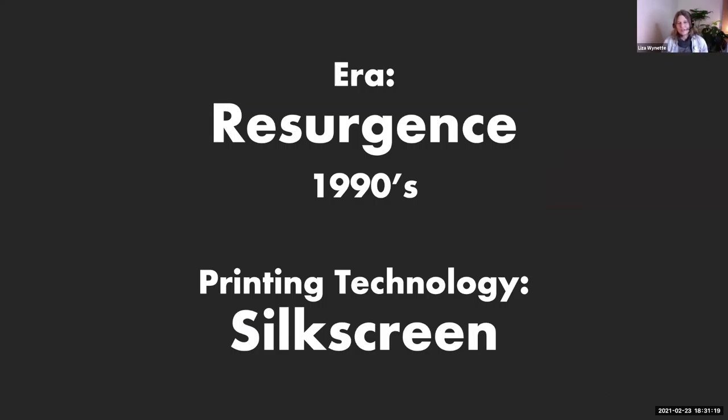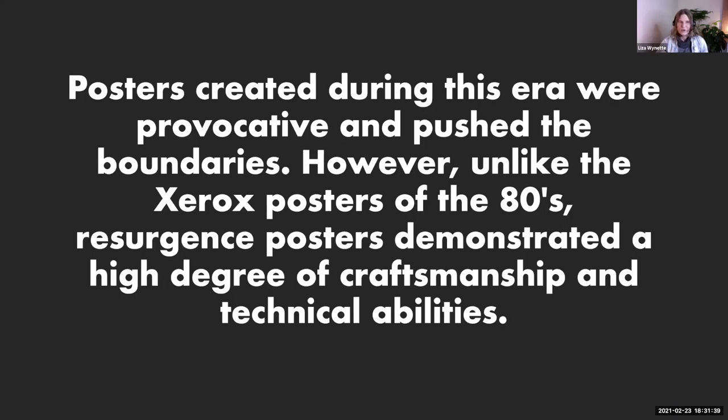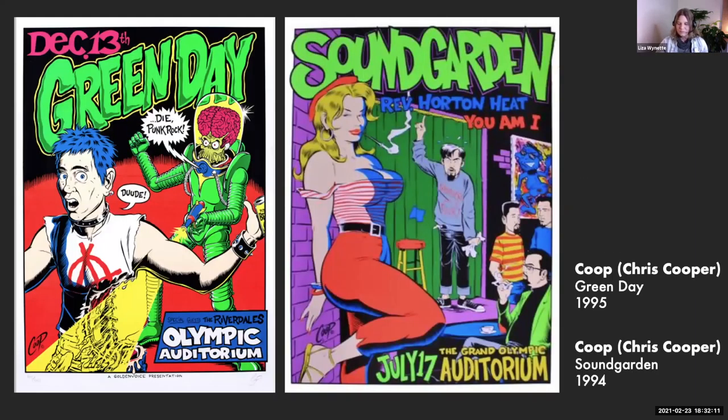Now I'm going to move on to the 1990s. A lot of poster enthusiasts call this the resurgence era, because we're going to see an explosion of professional quality music poster designs that were using silk screen techniques made popular in the 1960s. Posters created in this era were quite provocative and pushed the boundaries of what was socially acceptable in a poster you may see on the streets. However, unlike the Xerox posters of the punk era, these posters demonstrated a high degree of craftsmanship and technical ability — these are really quite great works of art.